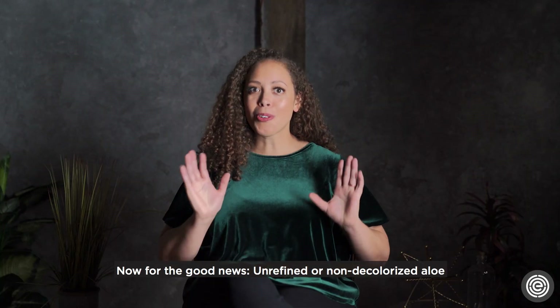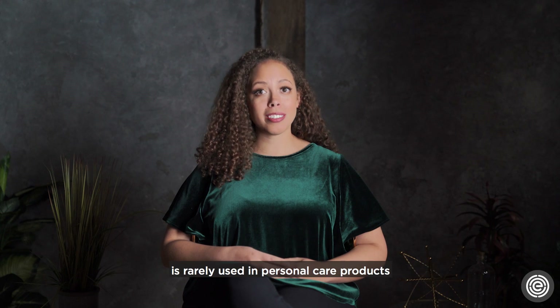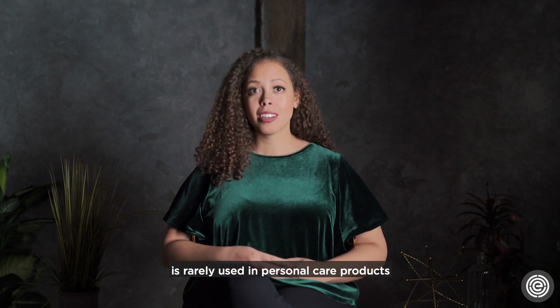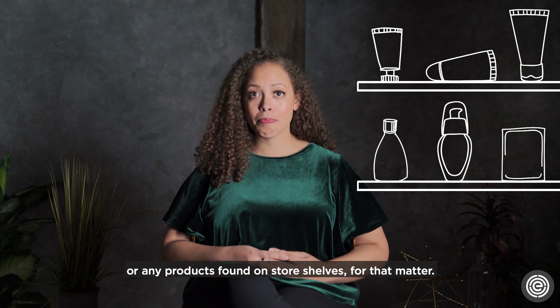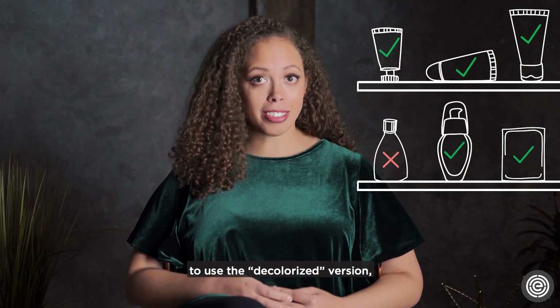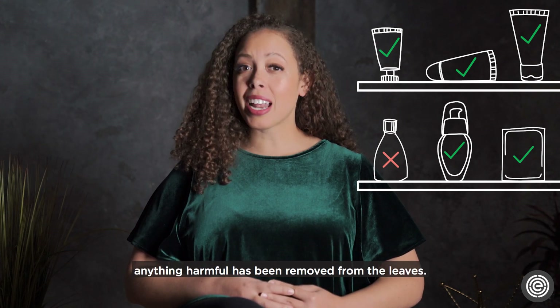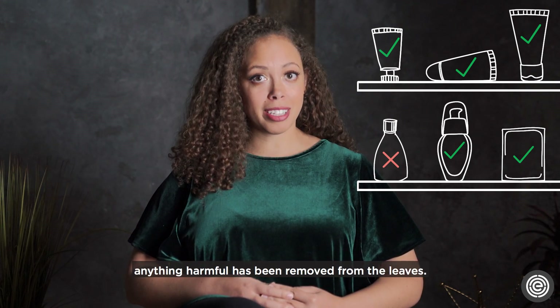Now for the good news. Unrefined or non-decolorized aloe is rarely used in personal care products, or any products found on store shelves for that matter. Manufacturers are much more likely to use the decolorized version — the kind that's been processed or filtered so that anything harmful has been removed from the leaves.